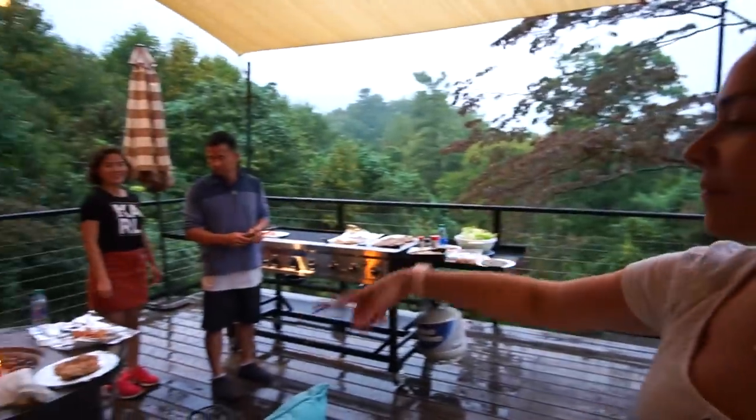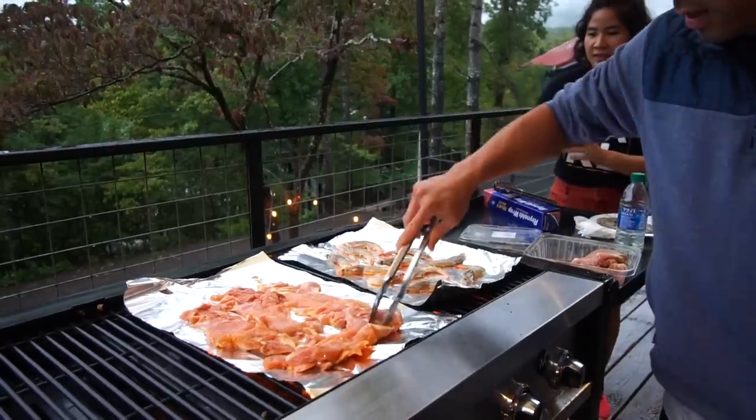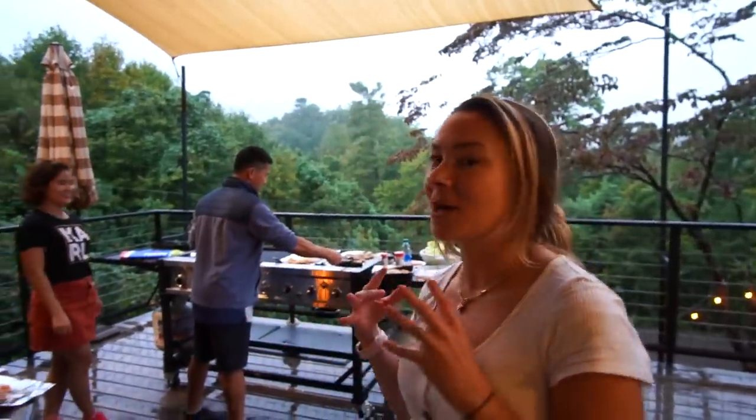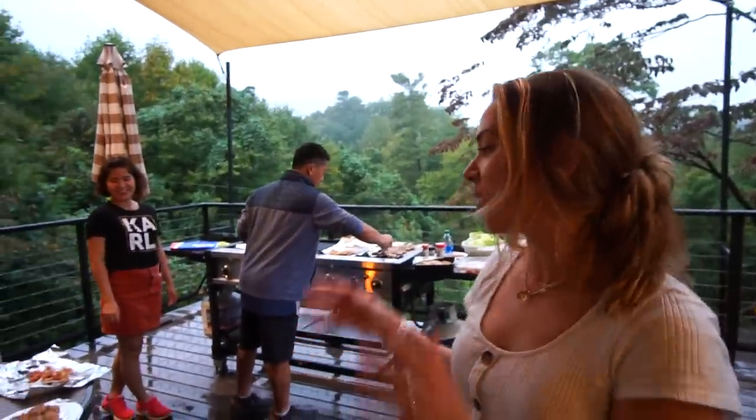We hadn't even been there 30 minutes and they already had the grill and fire going. I wish you guys could smell it — if there was smell vision — because it smelled so amazing.